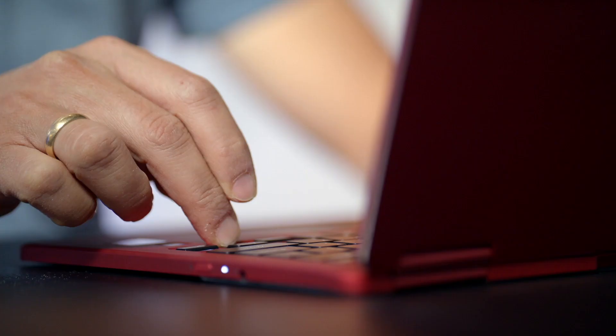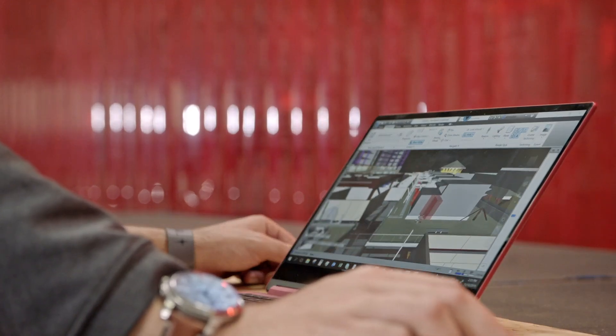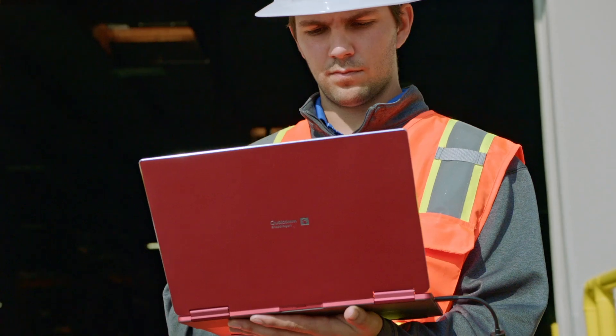With the Snapdragon Compute Platform, we wanted to bring the best of the smartphone to the PC to enable thin, sleek, fanless designs with great battery life — always on, always connected, anytime, anywhere.